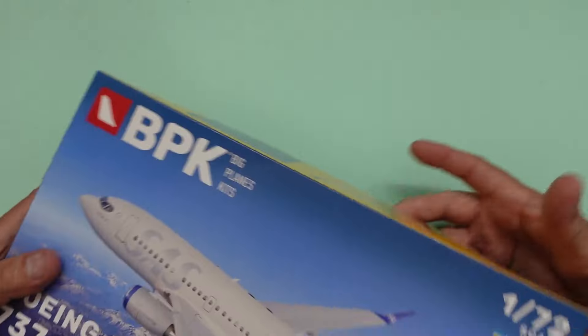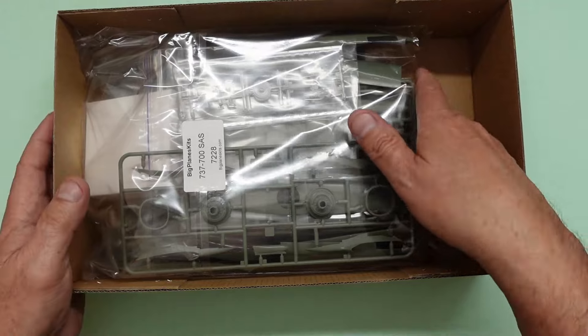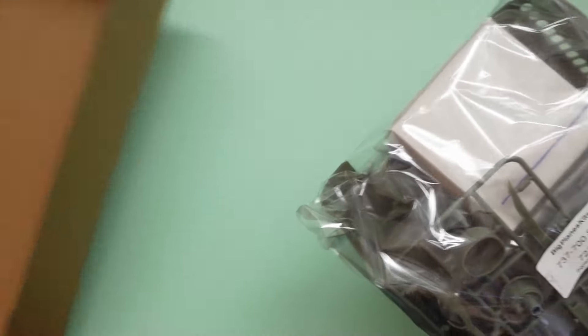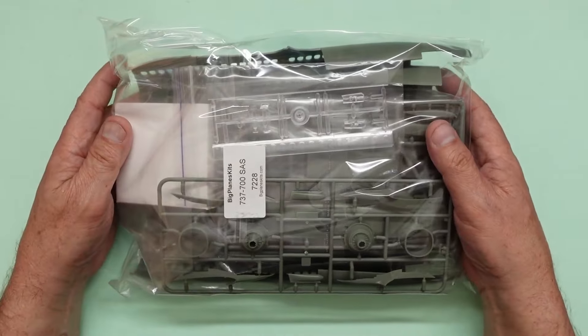Without further ado, let's have a look inside the box. Lovely artwork, isn't it? Beautiful. Typical of Big Planes Kits, we've got all of the parts in one bag, all nice and tightly bound up so you won't get any damage.